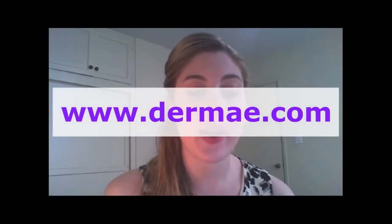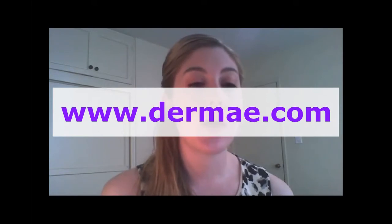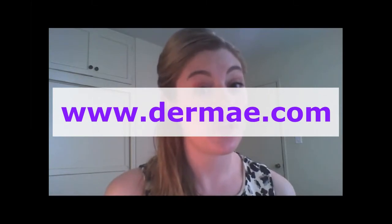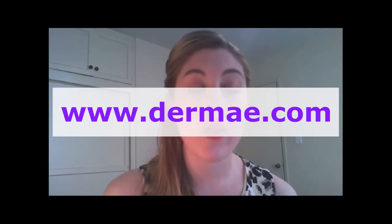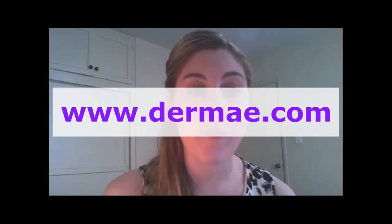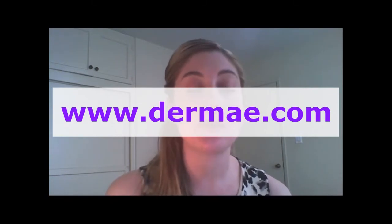And where can we purchase these products right now? They are brand new — we just launched them on August 1st of 2013. So if it's still around August or September, you can find them online on our website, DermiE.com. But once distribution expands, you will be able to find them at Whole Foods, Sprouts, Mothers, and your local health food stores as well.